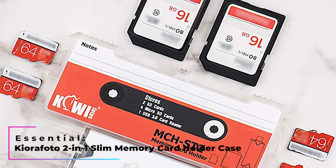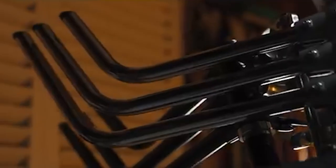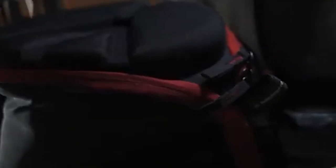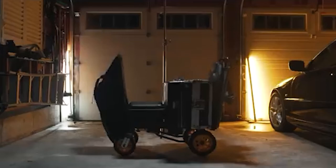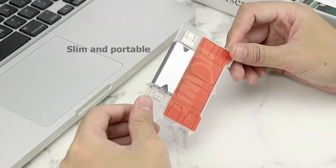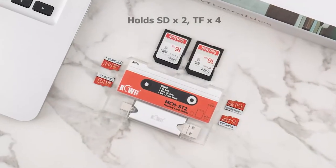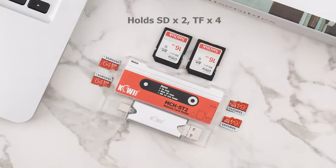Essential: QuraPhoto 2-in-1 Slim Memory Card Holder Case. If you take many photos or record many videos, you probably keep running out of space in your memory card, and to mitigate that problem you probably have multiple memory cards with you. If so, you'll need something to hold those memory cards in one place. The QuraPhoto Slim Memory Card Holder Case can hold up to four microSD cards and two SD cards while keeping itself the size of a credit card.